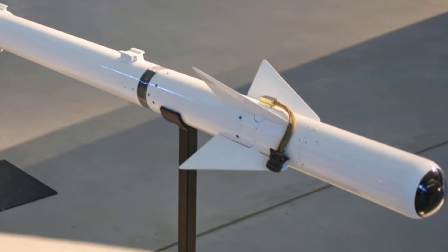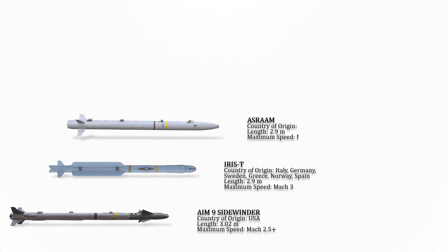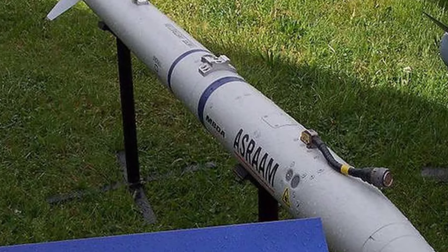The next missile is a medium-range infrared-homing air-to-air missile available in both air-to-air and ground-defense surface-to-air variants. It is also called the AIM-2000. The maximum speed of this missile is Mach 3.